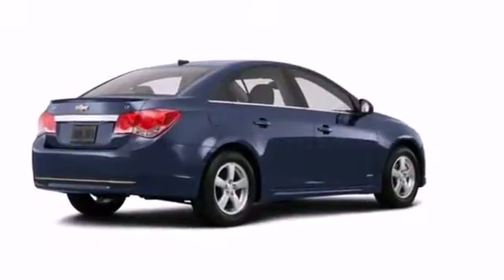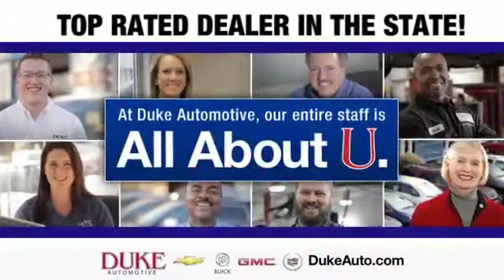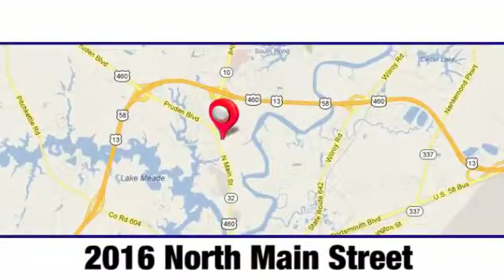Make your neighbors jealous and put this Cruze in your driveway today. Duke Automotive is the top rated dealer in the state for a reason. We're conveniently located at 2016 North Main Street in Suffolk, Virginia.